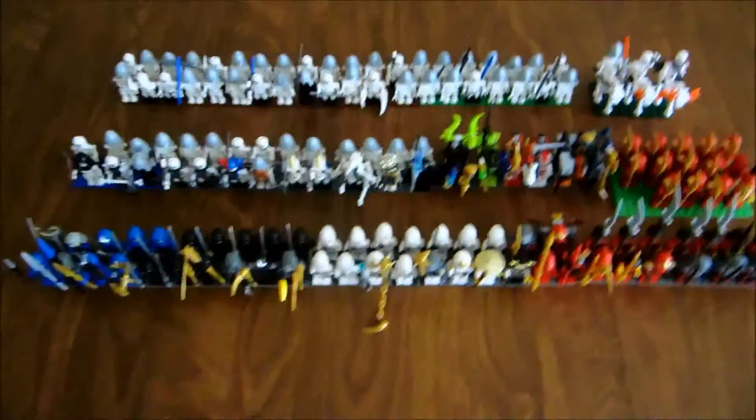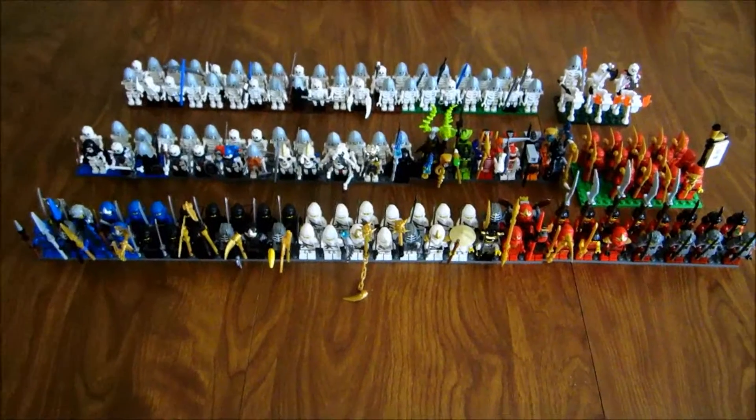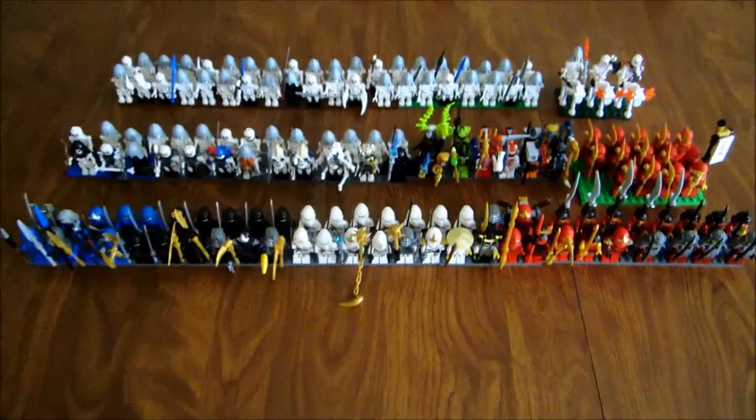Soon I'm going to be creating a video of all my minifigures all on this table. Hopefully they will fit.